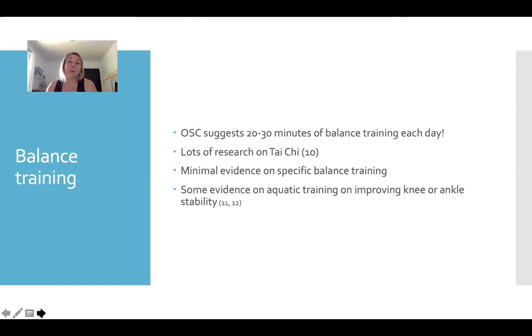For balance training, the Osteoporosis Society of Canada actually suggests 20 to 30 minutes of balance training every day, which sounds really excessive but if we can manage that it's quite effective. There's tons of research on Tai Chi and a little bit of positive evidence about aquatic training on improving ankle and knee stability. We can put five or ten minutes of balance into a class, try some Tai Chi, or look at some specific balance training exercises.